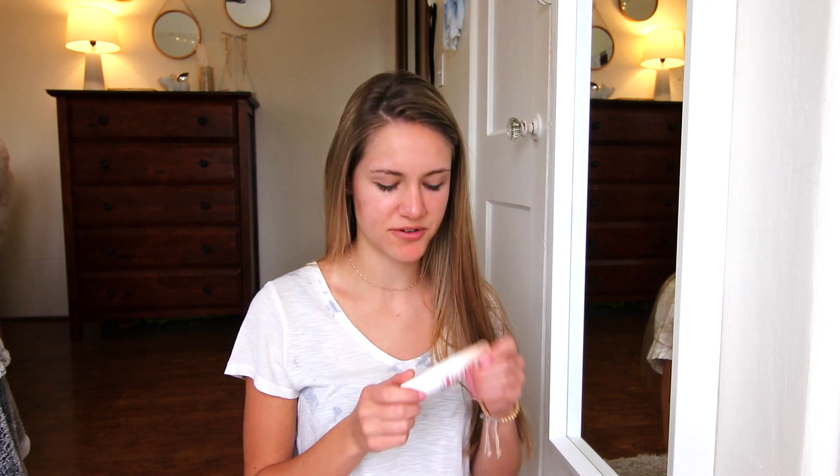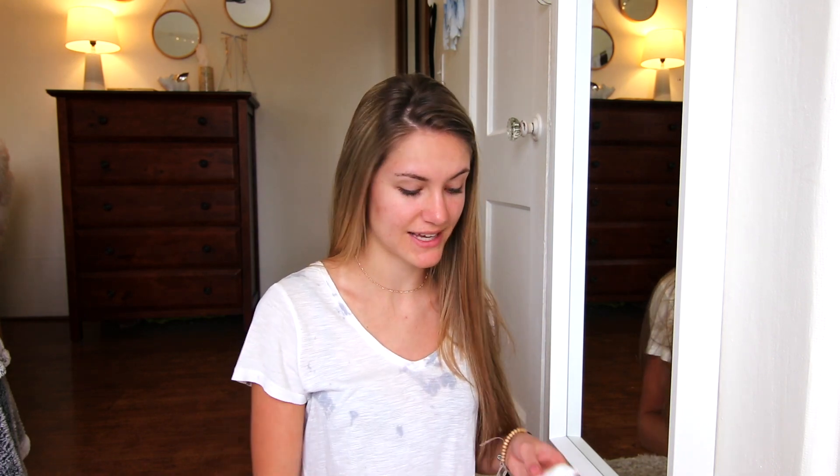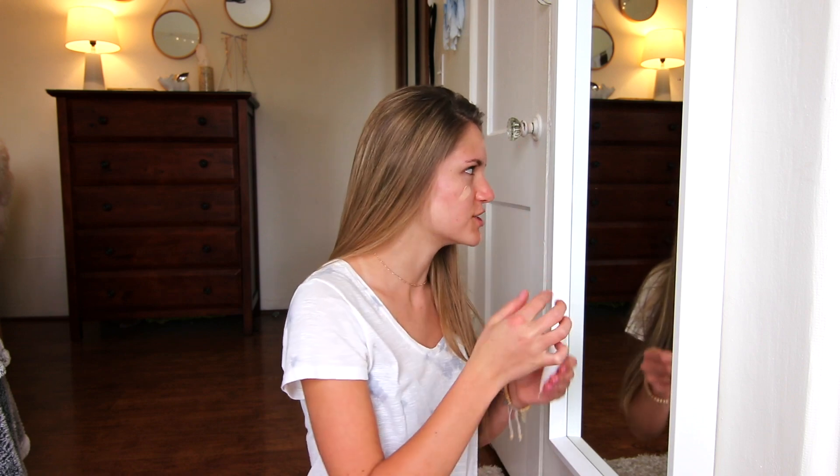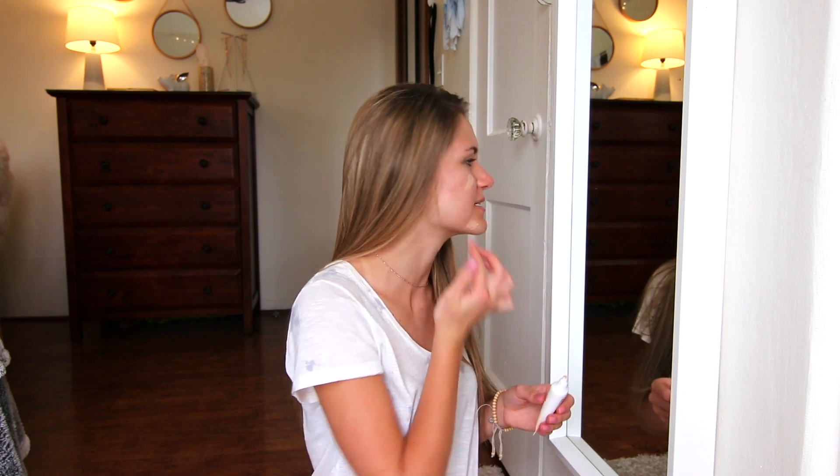Next I use this Maybelline Dream BB Cream. I've been using this forever and I really like it. It's just light on my skin but I feel like it can give me good coverage. I honestly apply a lot of this because I like to layer it on.